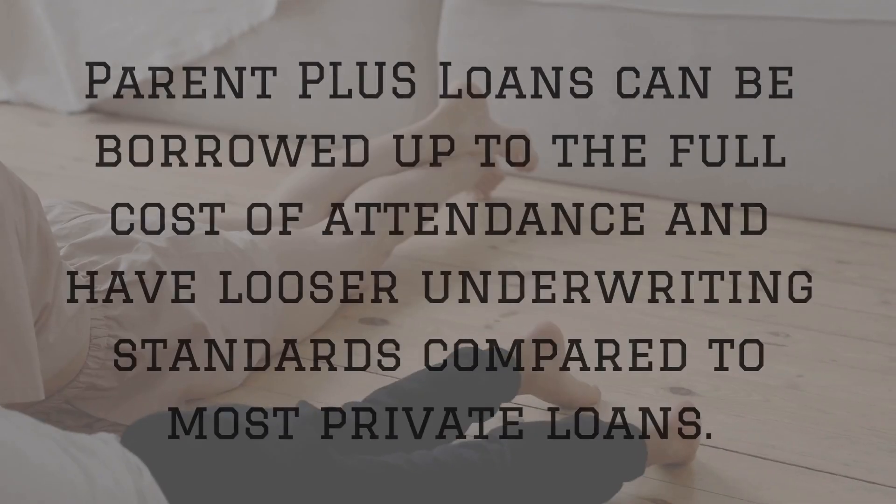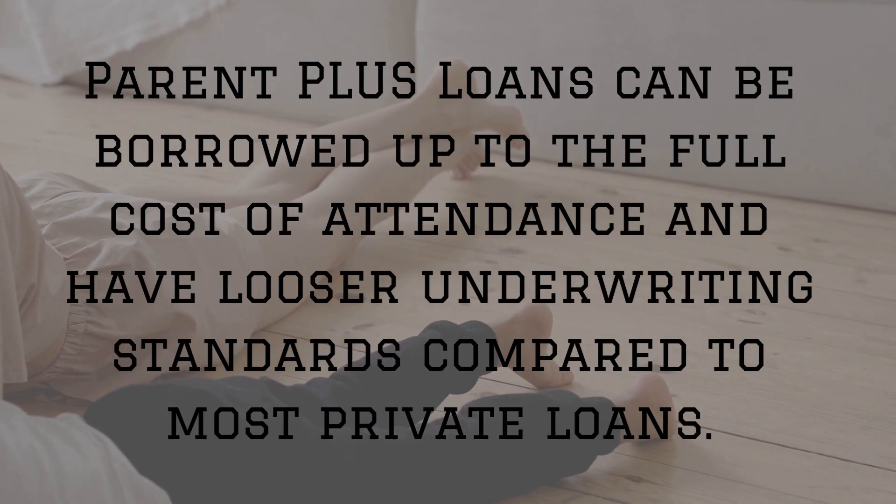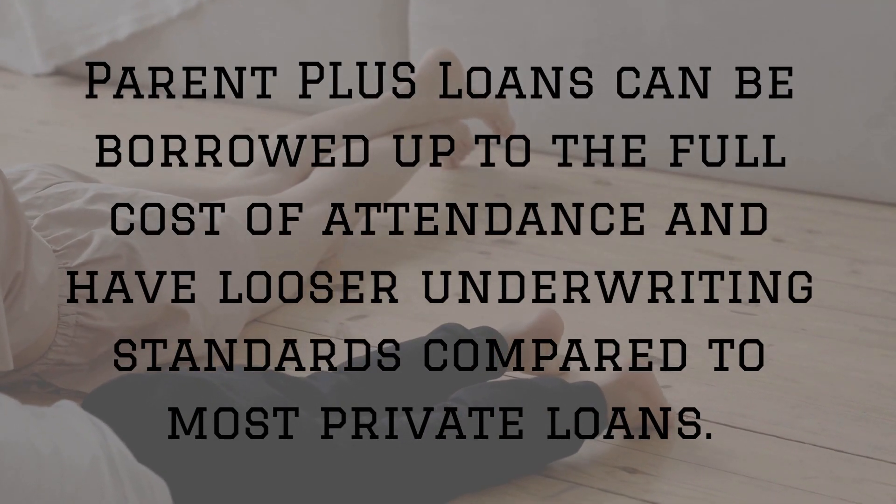The reason why Parent PLUS loans are looked down upon so much is because Parent PLUS loans can be borrowed up to the full cost of attendance, and the amount of underwriting that takes place is minimal. So a lot of parents have found themselves in a position where they have these massive balances to repay. When they're getting close to retirement, they say there's no way that I can do it — I've got to pay $1,600, $1,700, $1,800 a month just to repay my kids' tuition that I took out years ago. It's not a sustainable way to do it, but honestly, there's a better way.